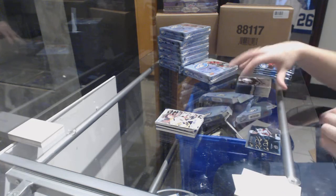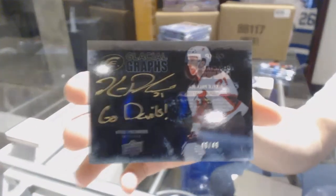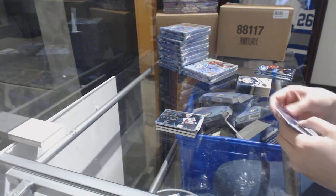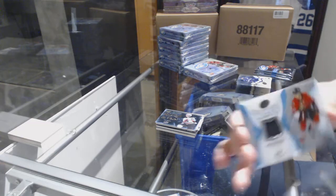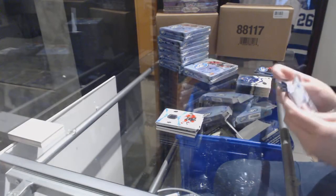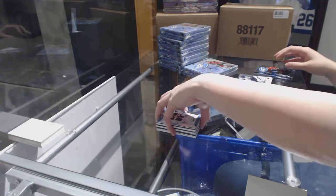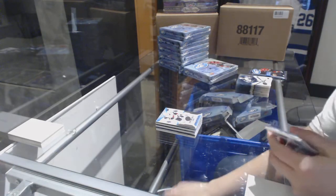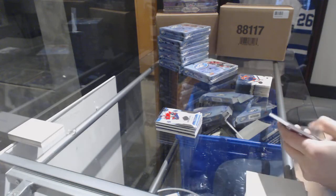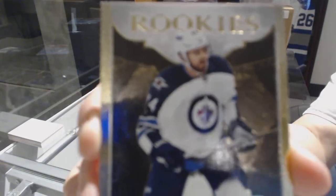We've got a glacial grass black auto, numbered 49, for the New Jersey Devils — Kyle Palmieri. We've got a Frozen Fabrics jersey for the Ottawa Senators — Erik Karlsson. Rookie numbered to 999 — Jacob Chickren for the Arizona Coyotes. Rookie numbered to 1299 — Dennis Malgan for the Florida Panthers. Sub-zero of Jordan Staal for the Carolina Hurricanes. Exquisite rookie numbered to 299 for the Winnipeg Jets — Josh Morrissey.